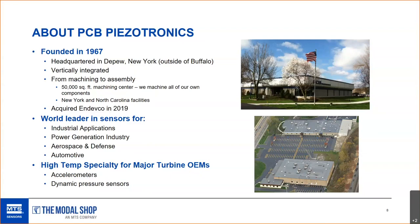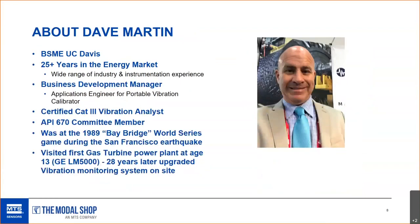We have a 50,000 square foot machine shop across the parking lot from our main manufacturing facility in DePew, and we machine all of our components there. We're one of the biggest providers of high temperature accelerometers and dynamic pressure sensors for major gas turbine OEMs. My name is Dave Martin — I've been in the energy market for 25 plus years, a lot of industrial and energy work, and my current position is development manager with PCB, focusing on energy and industrial applications in the western United States and Latin America.